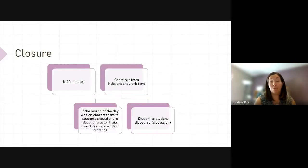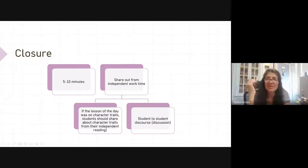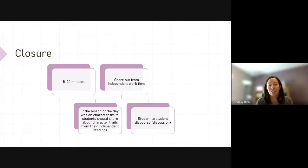Question from Karen: if the mini lesson was on character traits, would you tell a child they can't choose informational text that day? So what I've done in the past is I try not to mandate what kids are reading, but if it's something like that, you have to start and do your sticky note assignment in a fiction text. Once you've done that, they can move on to an informational text if that's what they're really interested in.